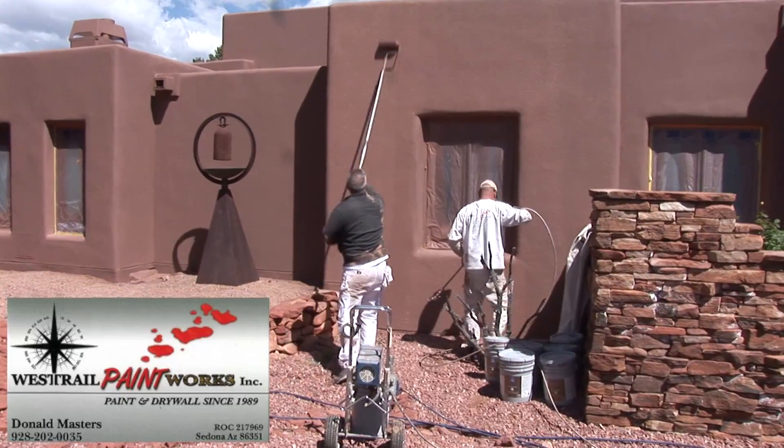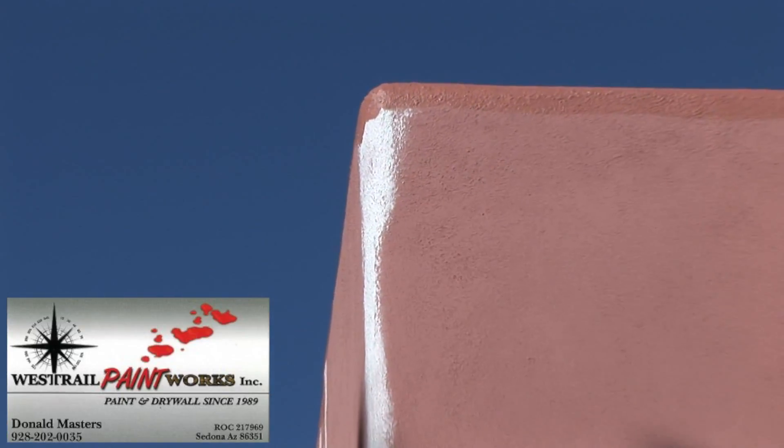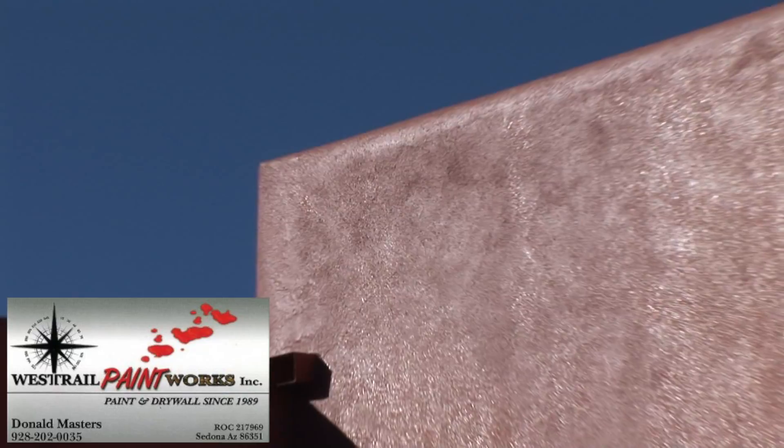This is especially true in homes with a flat roof. West Trail Paint Works has a custom solution for the problematic parapet caps found on flat roof homes, which makes them virtually indestructible.